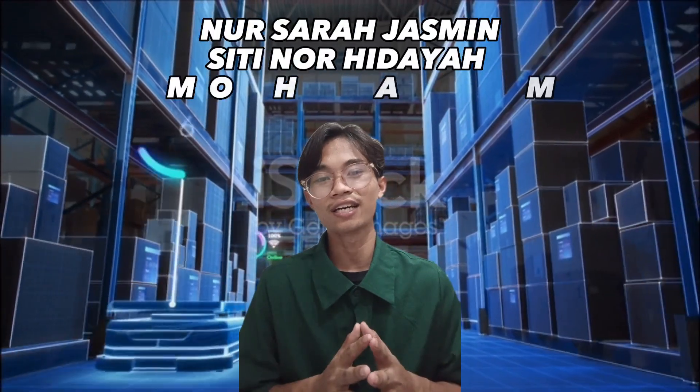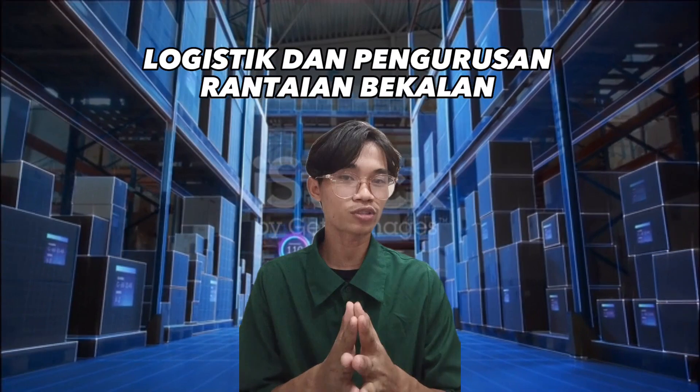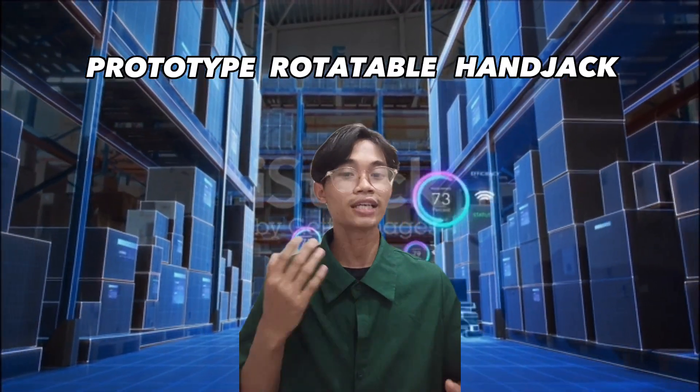Assalamualaikum dan selamat datang. Saya ucapkan kepada semua pendengar dan penonton pada hari ini. Bersama dengan saya, Aizat Syafieh Sakim, dan juga rakan sekerja saya yang sangat saya cintai. Kami daripada bidang logistik dan pengurusan rantaian bekalan, Polytechnic Seberang Perai. Untuk projek kali ini, kami telah membina prototipe Rotatable Handjack.